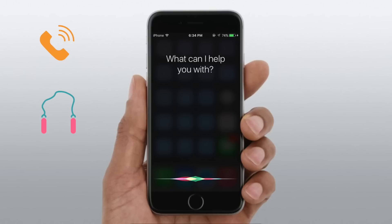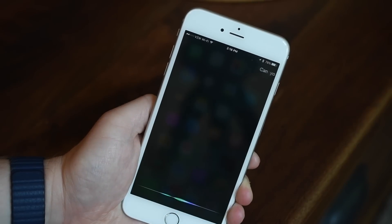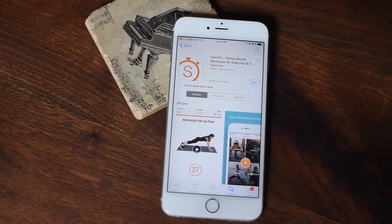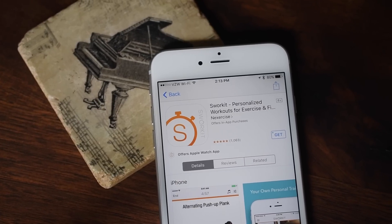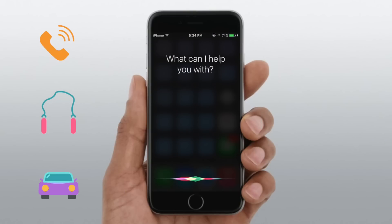Next up are workouts. You can now use third-party applications to start workouts just by using Siri. So I could say 'Siri, start my yoga meditation workout' or 'using Sworkit, start a seven-minute workout session.' You don't have to touch your phone if your hands are all sweaty, so it can be a really good benefit if you don't have an Apple Watch.